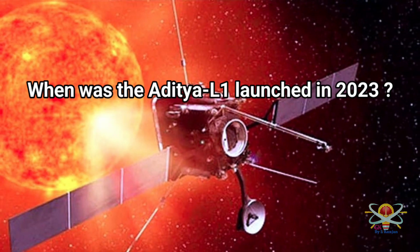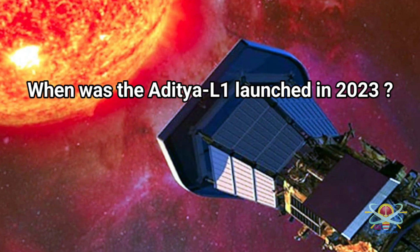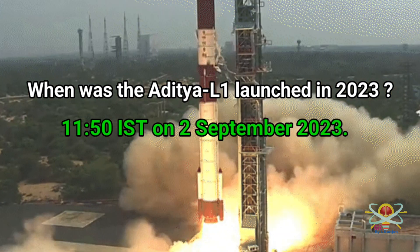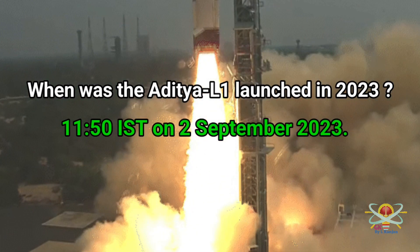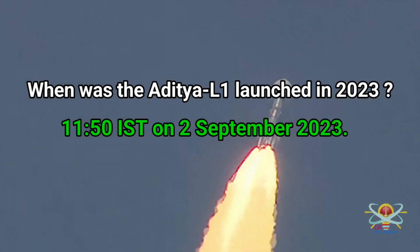Question: When was Aditya L1 launched in 2023? Answer: Aditya L1 was launched at 11:50 IST on the 2nd of September 2023.